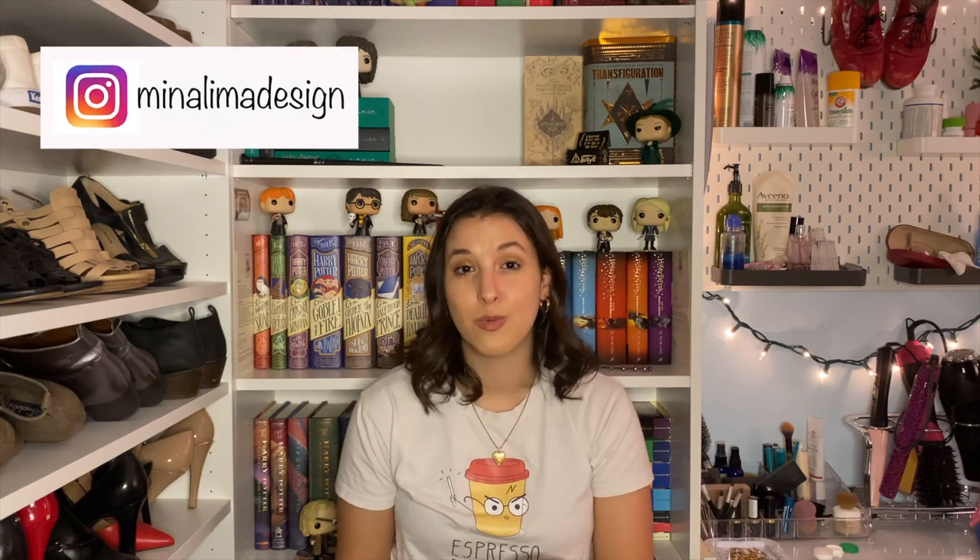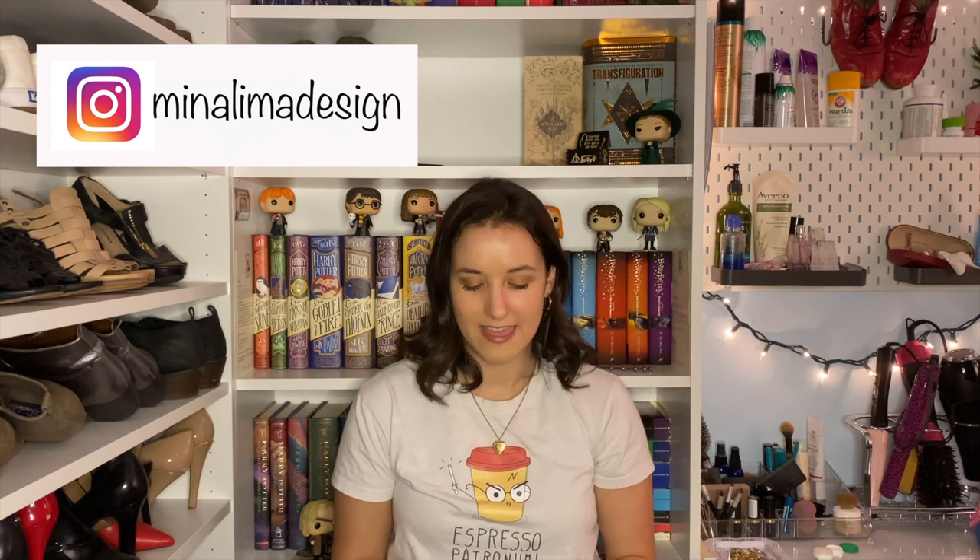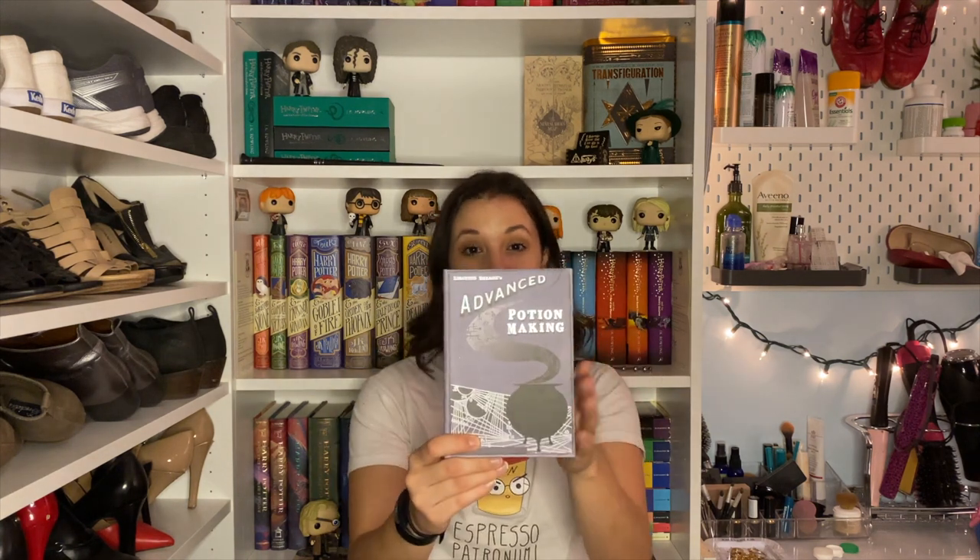I don't collect Noble Collection replicas yet because I live in New York and don't have the space. But MinaLima — the graphic designers for all the Harry Potter movies — make journals of the books. This is the Advanced Potion-Making book journal. It's not expensive and you can order directly from their site — it has foiling on the side. I display it alongside my Professor Snape Funko Pops, since it was his book in Harry Potter and the Half-Blood Prince.